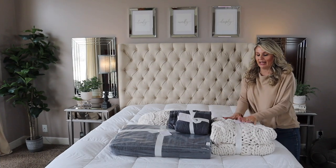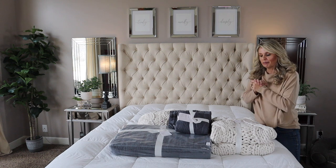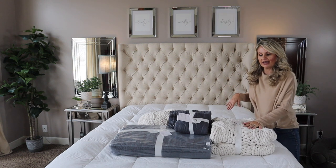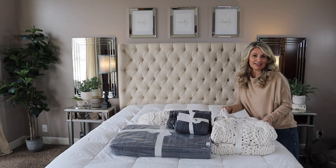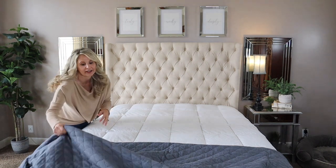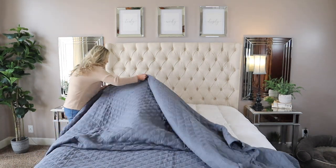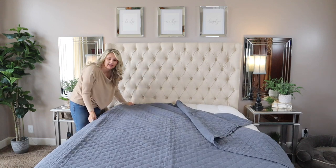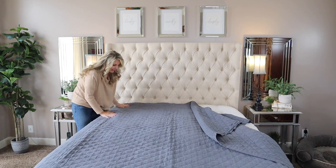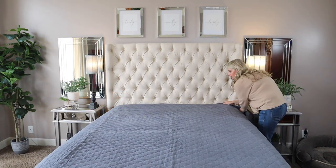First up, we have our bedding here that we're going to put on. This is what it looks like just sitting out — these are the pieces that were purchased. We're going to do the bedding up really quick, let me know what you guys think of this one. So this is my master bedroom and we're just going to do them both in here. I'll try to style them both the same so we get the same vibe. Obviously this isn't really a video lesson in how to style your bed because there are so many different ways, but we can still do it cute.